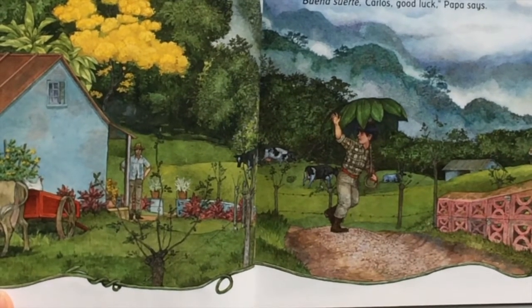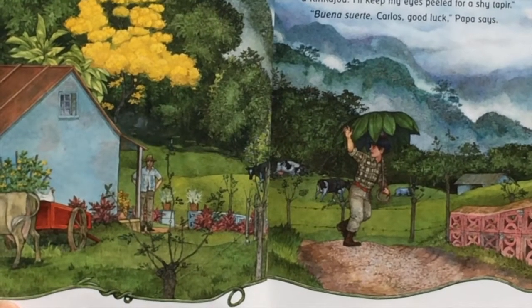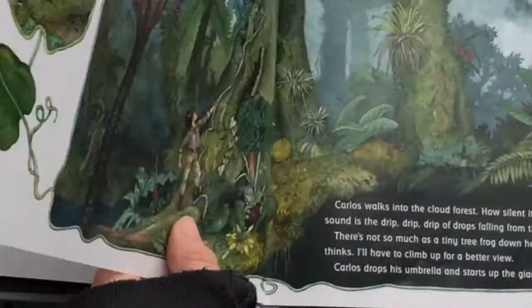I'll keep my eyes peeled for a shy tapir. Buena suerte, Carlos. Good luck, Papa says. I love books like this that have extra drawings going on in the side. Let's see what story they tell.